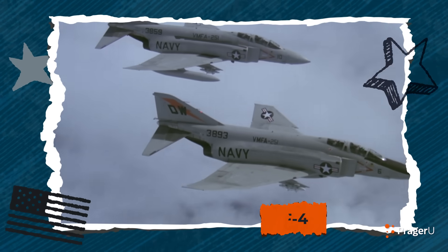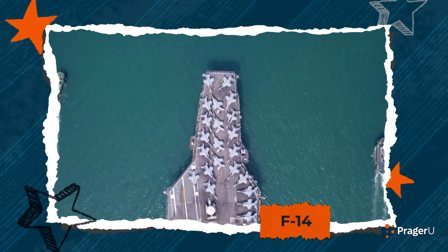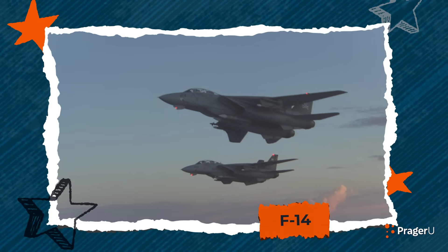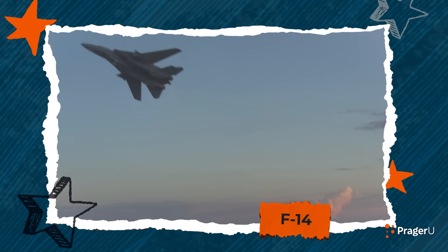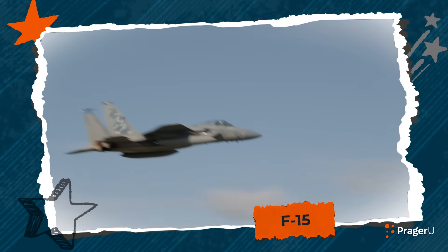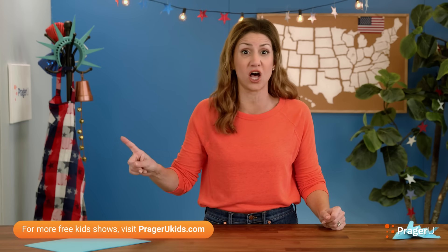The F-4, a third-generation fighter jet used during the Vietnam War. The F-14 — the Navy used this. It takes off from and lands on an aircraft carrier in the ocean, and its wings swing in a very cool way. Next, the Air Force's F-15. It dogfights and attacks the ground, and is the most successful fighter jet ever, with over 100 victories and no losses in combat.